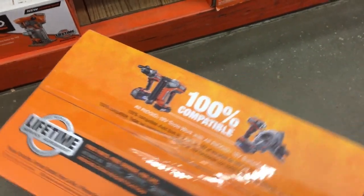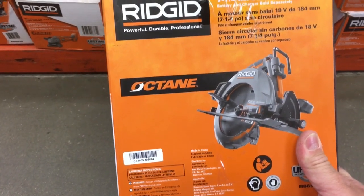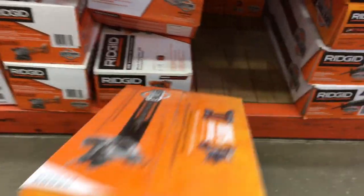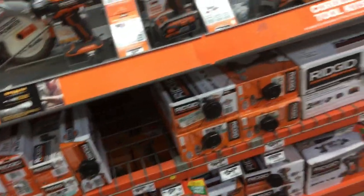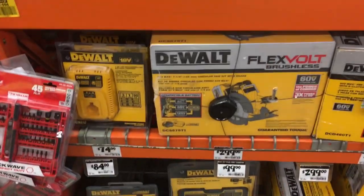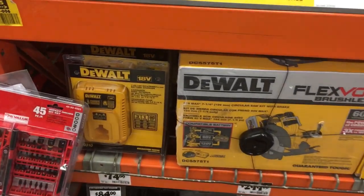I don't think it comes with a battery - I think it's tool only. Yeah, battery and charger sold separately. This is $159, so we're going to grab this. The FlexVolt's a good tool too - is that $299? Yeah, no, that's not going to happen. Well, it does come with a battery and a charger.